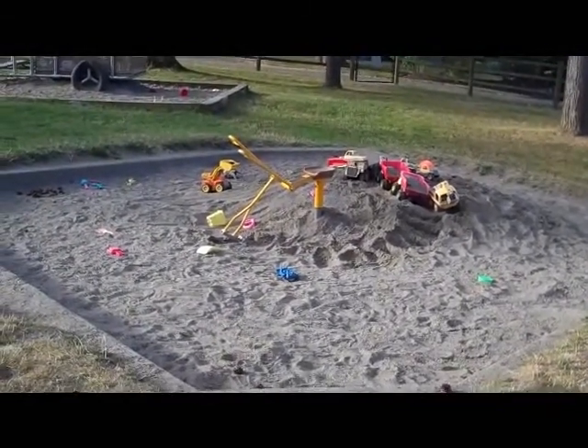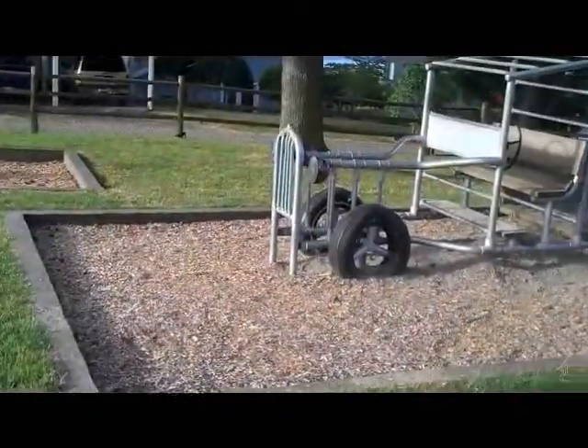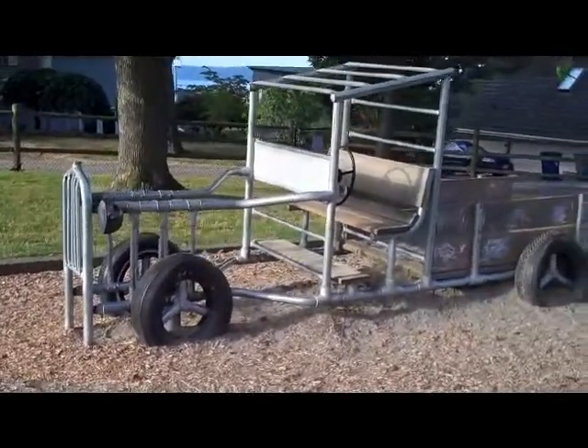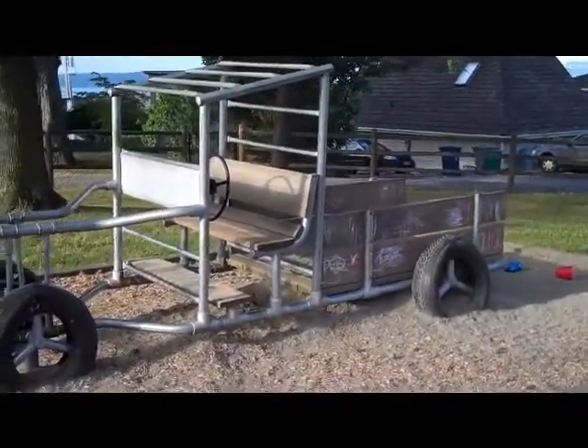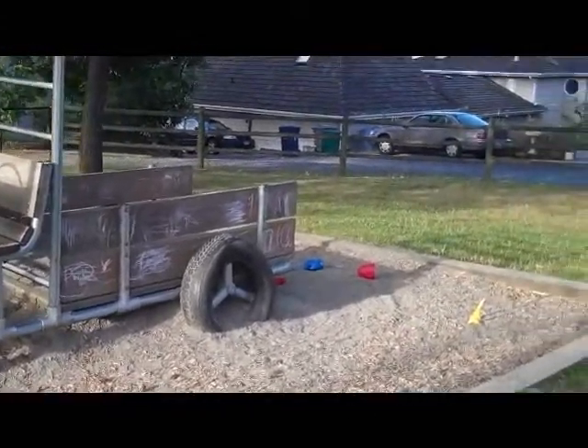A derelict car? No. A cleverly built toy looking like a truck, with inside timbers on wood chips for kids to enjoy themselves.